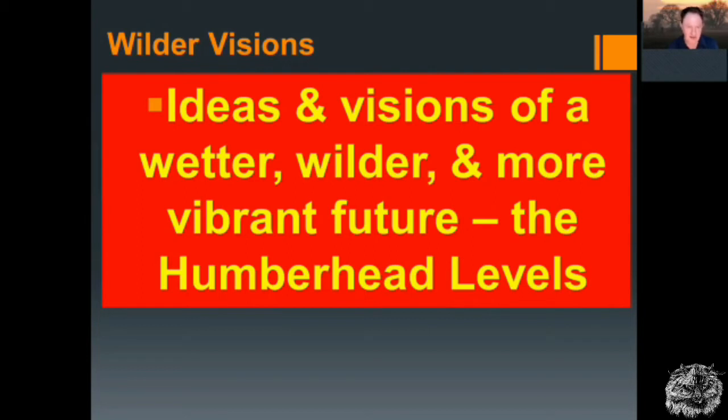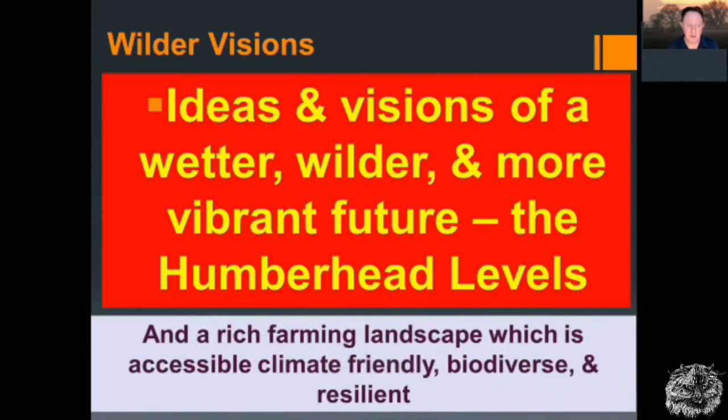It's going to be wetter, it's going to be wilder in the future because of climate change, and there's nothing we can do to avert that. So we need to think about being more adaptable, more resilient — and actually, if you pardon the pun, going with the flow. And a rich farming landscape which is accessible, climate friendly, biodiverse and resilient.